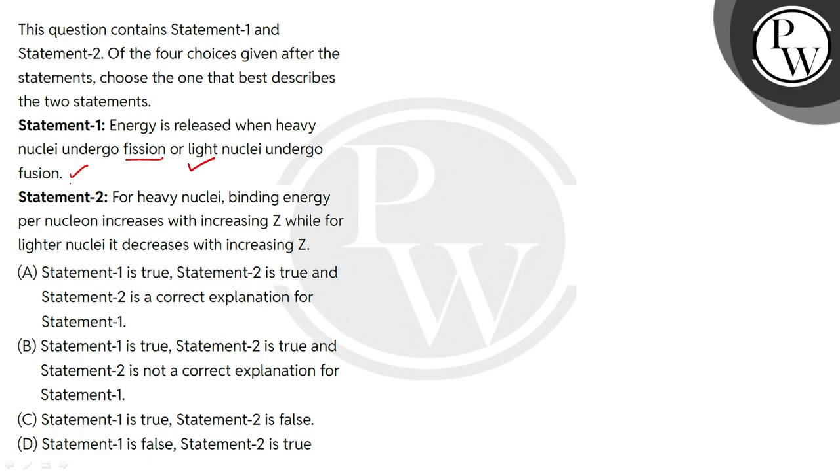In fusion, when you combine lighter nuclei to form relatively heavier nuclei, you also have a large amount of energy released. So in both processes, energy is released. Therefore, Statement 1 is completely right.